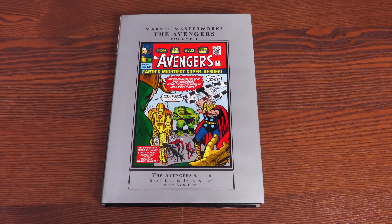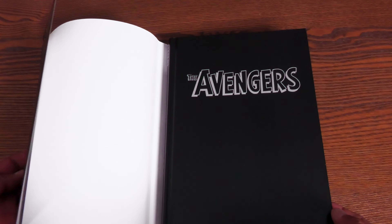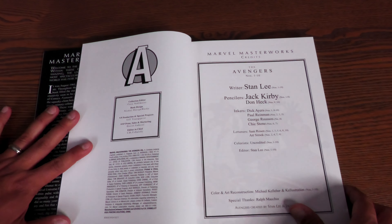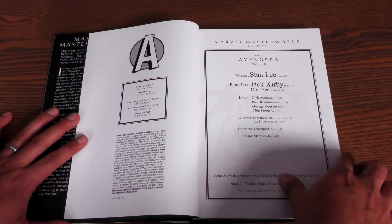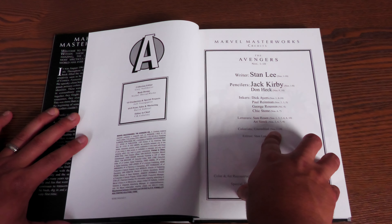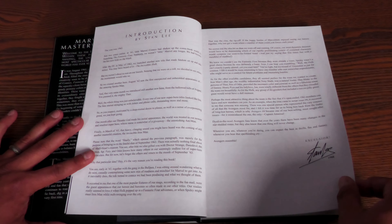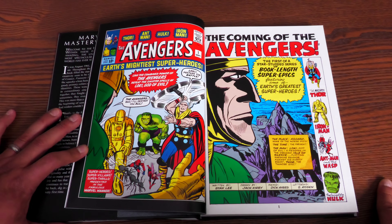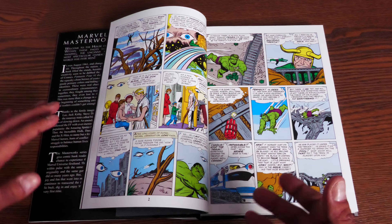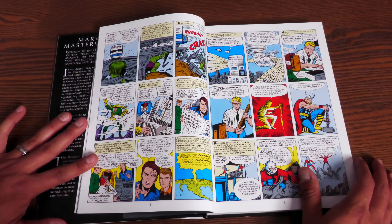Last but not least: Marvel Masterworks: The Avengers Volume 1 — the Remaster Works. Like other masterworks, it comes with a dust jacket and beautiful faux leather on the hardcover. It collects the Stan Lee, Don Heck, and Jack 'The King' Kirby era of the Avengers, with inks by Dick Ayers and Paul Reinman, lettering by Sam Rosen, and uncredited colors. There's a wonderful introduction by Stan Lee explaining why the Avengers were even formed.